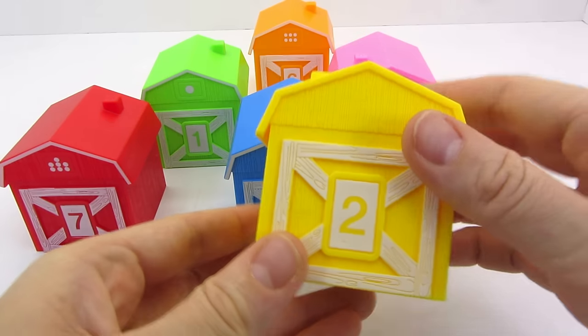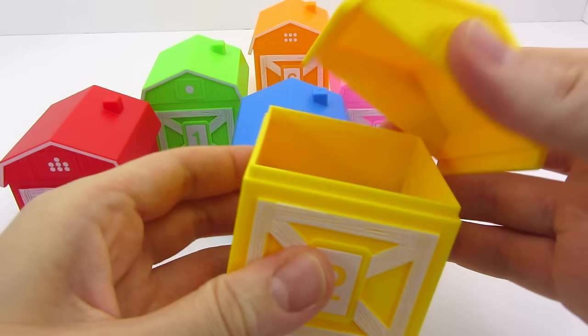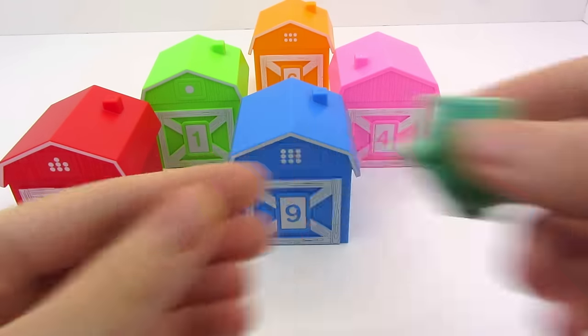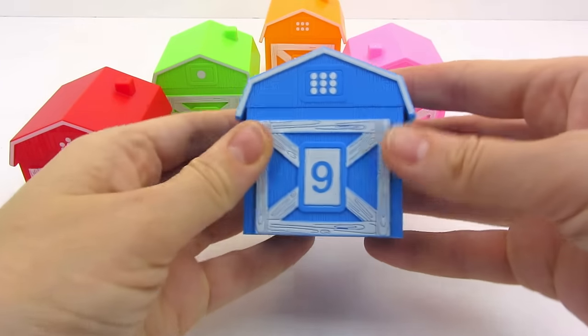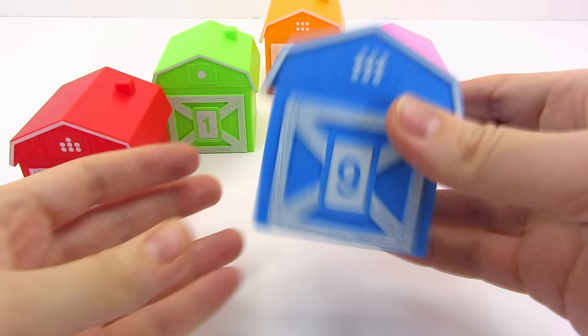I have a yellow house. There's the number 2 on it. It's a blue house with the number 9. Who lives in it? What do you think?